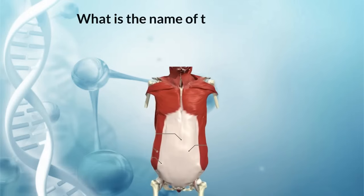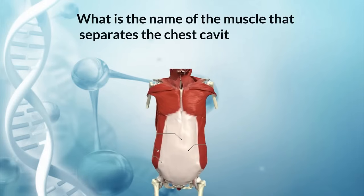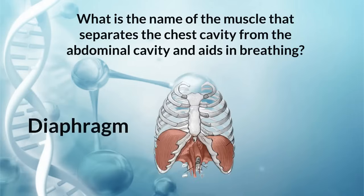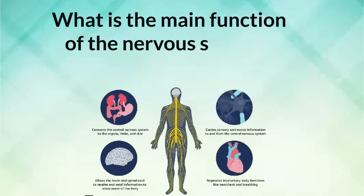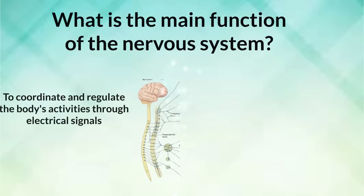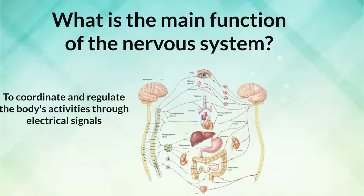What is the name of the muscle that separates the chest cavity from the abdominal cavity and aids in breathing? Cerebellum.